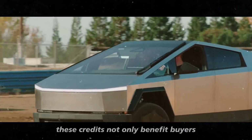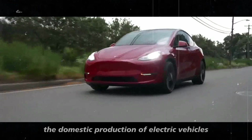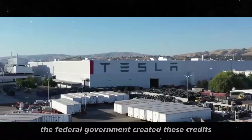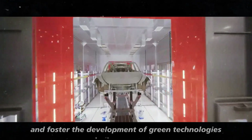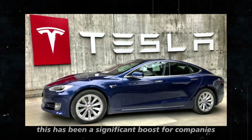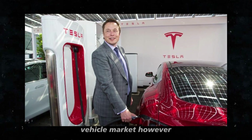These credits not only benefit buyers, but also incentivize the domestic production of electric vehicles. The federal government created these credits to stimulate the manufacturing of EVs within the country, helping to create jobs and foster the development of green technologies. This has been a significant boost for companies like Tesla, which have been leading innovation in the electric vehicle market.